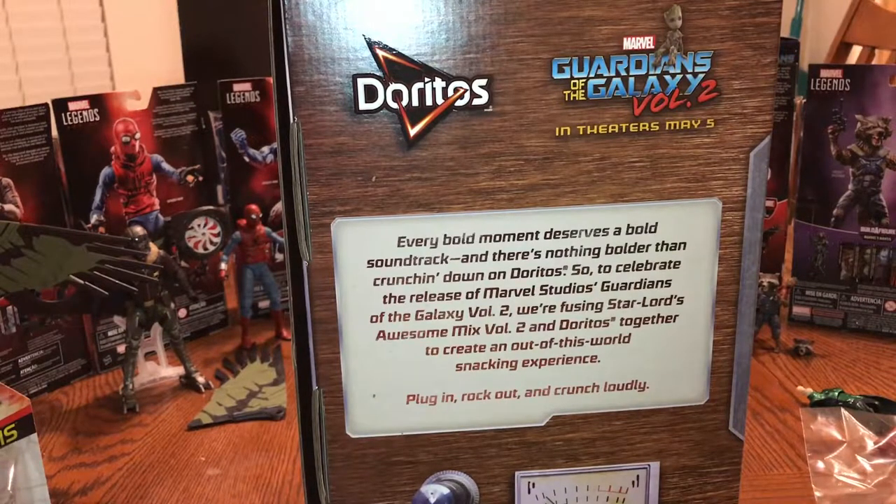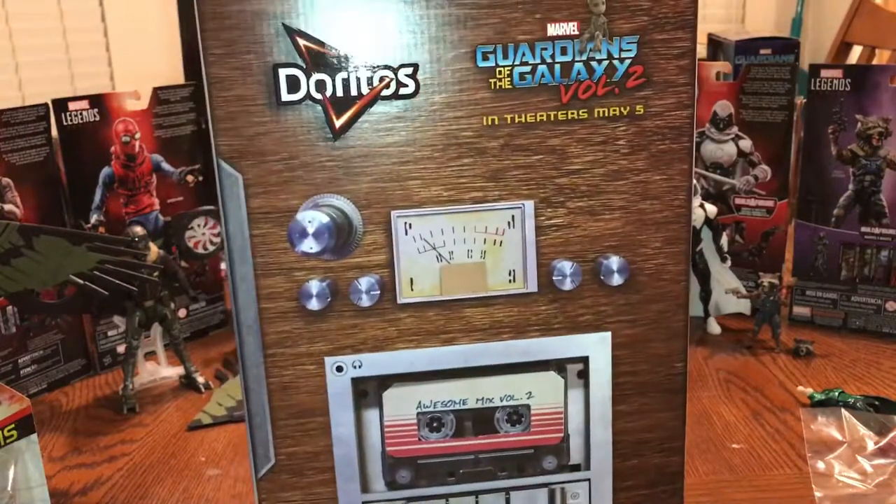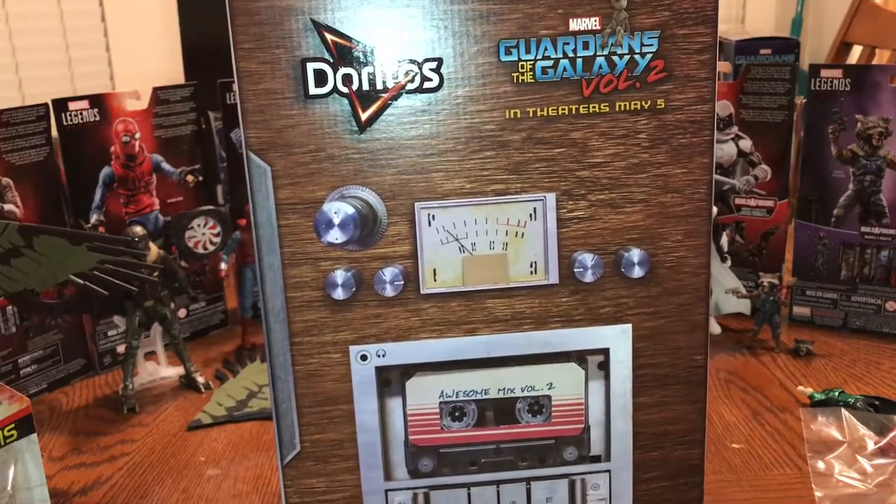On the back it says: 'Every bold moment deserves a bold soundtrack, and there's nothing bolder than crunching down on Doritos. To celebrate the release of Marvel Studios' Guardians of the Galaxy Vol. 2, we're fusing Star-Lord's Awesome Mix Vol. 2 and Doritos together to create an out-of-this-world snacking experience. Plug in, rock out, and crunch loudly.' Just like that description implies, this bag of chips plays music from the Guardians of the Galaxy Vol. 2 soundtrack — the Awesome Mix Vol. 2.